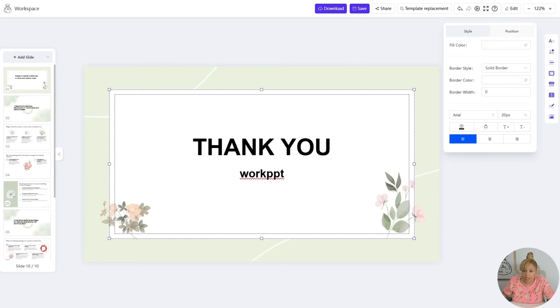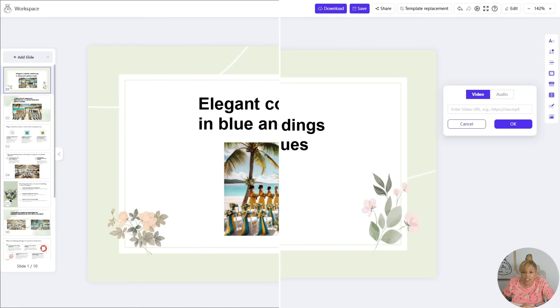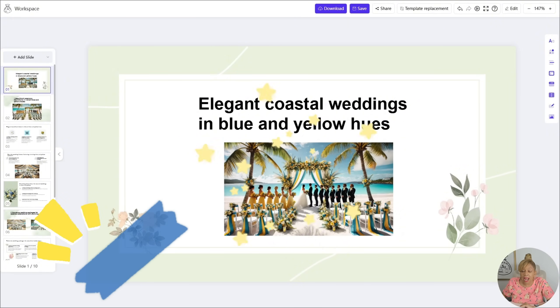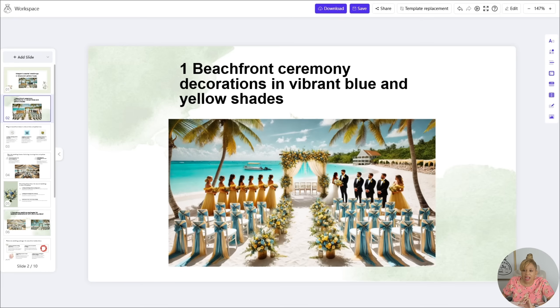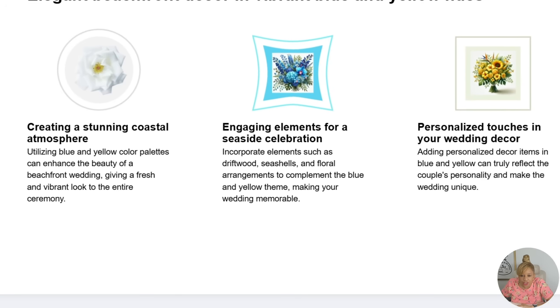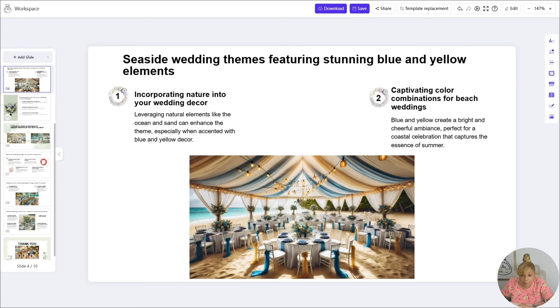So now we're going to customize it because we're not going to have it say 'Thank you, WorkPPT.' We're going to customize it a little bit. Elegant wedding. Remember the hues — the colors the bride was working with were blue and yellow. Look at that, it just ties in with this PowerPoint. Look at the details of the table, look how the flowers go around the PowerPoint. It just blends. Look at the chairs, look at everything — the yellows, the blues, and the white.